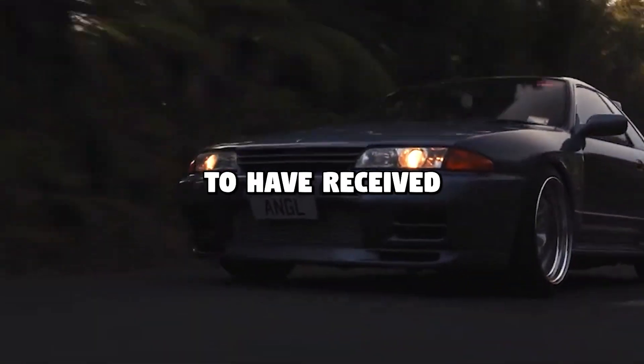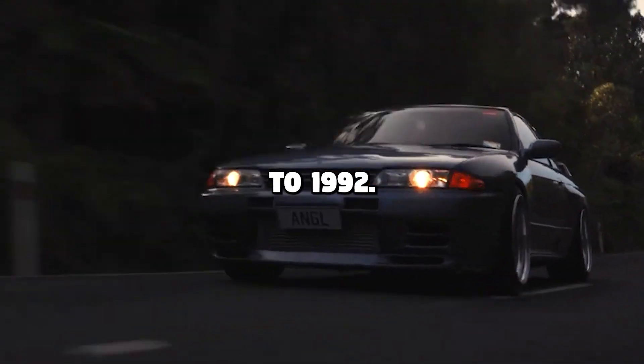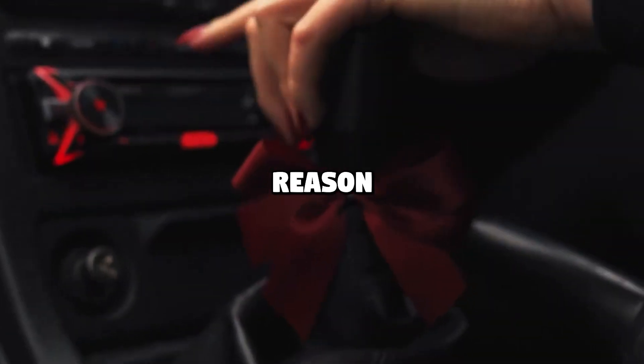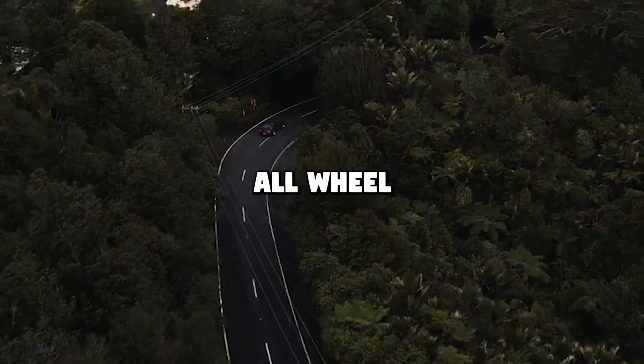The R32 was the first GTR to receive the Godzilla nickname after it dominated the Australian Touring Car Championships from 1990 to 1992. And to be fair, the GTR has always been an advanced vehicle — this is why it dominated almost every race it entered.